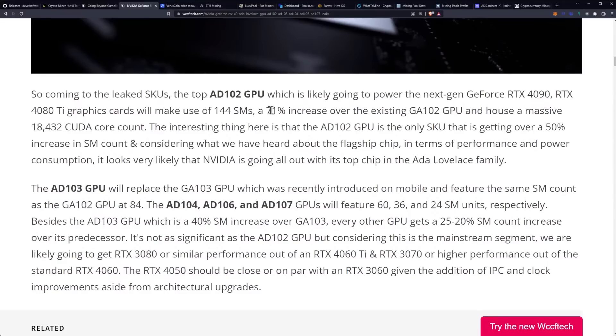Coming to the leaked SKUs, the top AD102 GPU, which is likely going to power the next-gen GeForce RTX 4090 and RTX 4080 Ti graphics card, will make use of 144 SMs — a 71% increase over the existing GA102 GPU — and has a massive 18,432 CUDA core count. The AD102 GPU is the only SKU getting over 50% increase in SM count, and considering what we've heard about the flagship chip in terms of performance and power consumption, it looks very likely that NVIDIA is going all out with its top chip in the ADA Lovelace family.